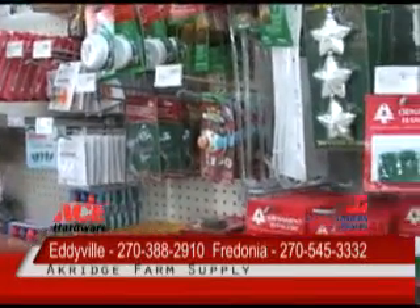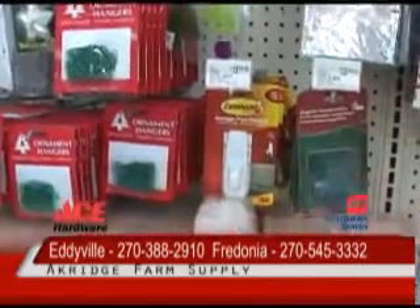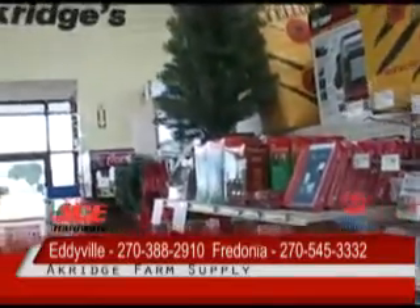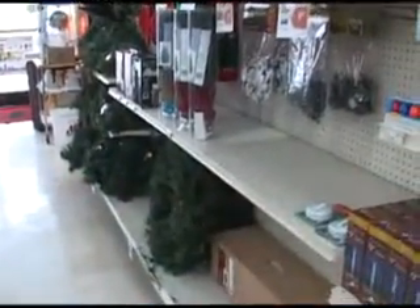That's as long as we have them here through the Christmas season at Ackridge's. And as you can see up there, we have some smaller trees left. And we've got some great-looking wreaths and garland over here also — and that, too, is 50% off right here during our Christmas sale.